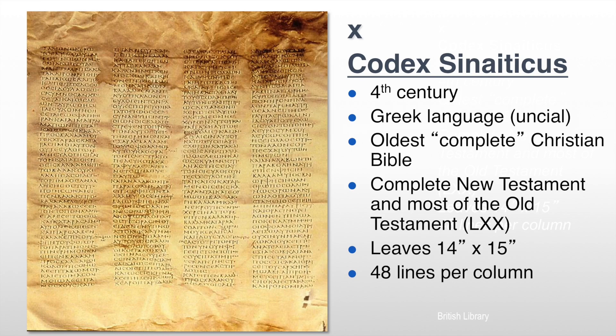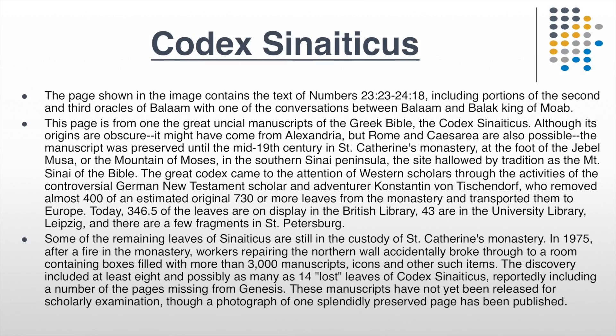This is one of the two most important ancient texts of the complete Bible, the other being Codex Vaticanus, which is in the Vatican Library in Rome. The Codex Sinaiticus text is now available in a digitized version online through the Codex Sinaiticus Project, and it has been available online since the year 2009.